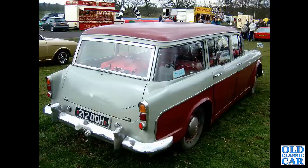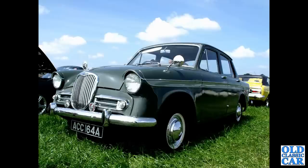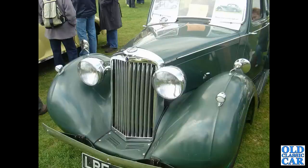There's a Hillman Minx — the Arrow series car — with a Ford Granada alongside. A rear three-quarter view of a Humber Hawk estate, showing the curved rear side windows that it shared with other cars such as the Vauxhall Victor F-Type. There's a Singer Gazelle enjoying the sun.